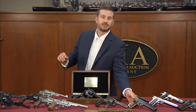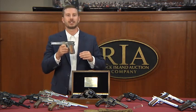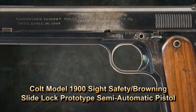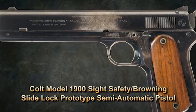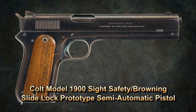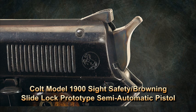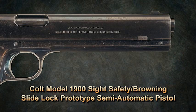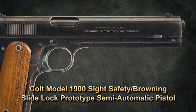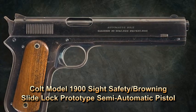A one-of-a-kind documented Colt 1900 sight safety Browning slide-lock prototype semi-automatic pistol. This pistol was the prototype for the slide-lock feature that was adapted by Colt and the U.S. Army and used on every semi-automatic Colt pistol manufactured, as well as almost every semi-automatic pistol in use today. The 1900 is a very significant pistol in the field of semi-automatics, as it was John Browning's first successful automatic pistol design, which was later manufactured by Colt and was the direct link to the model 1911 pistol.